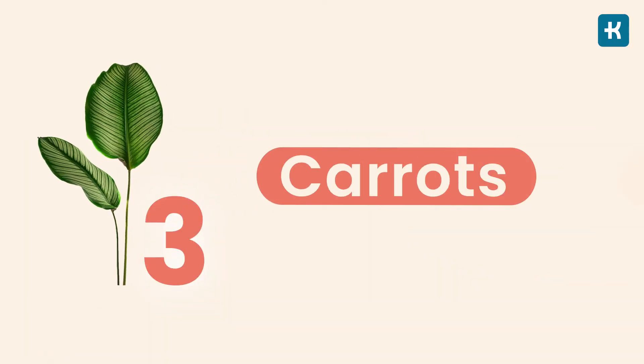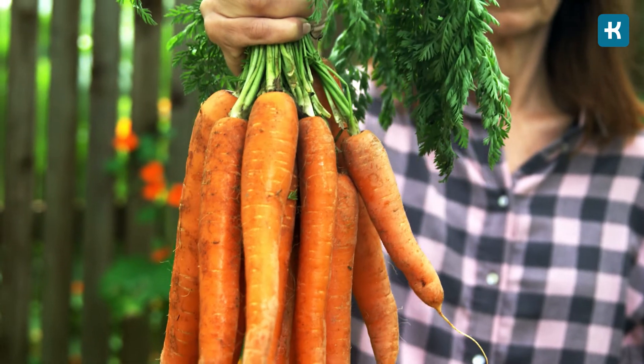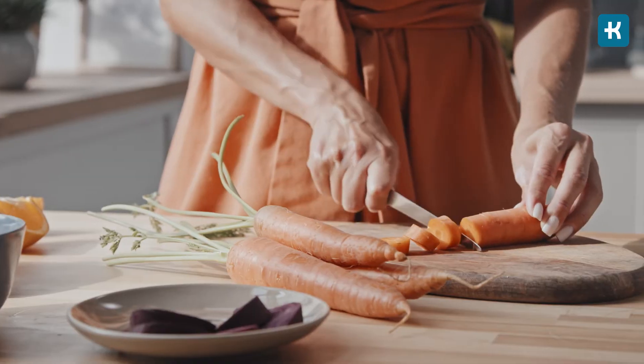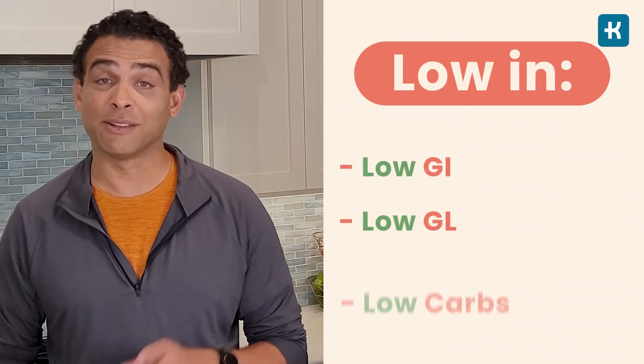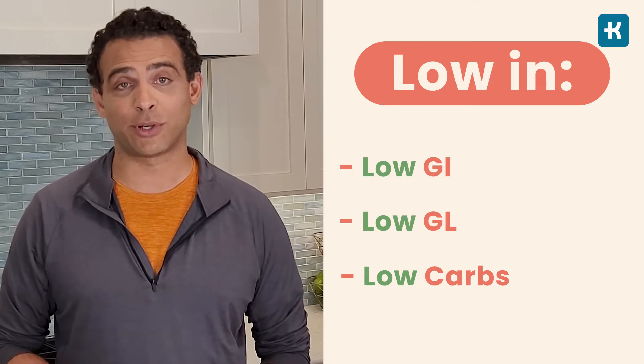Option number three is carrots. They're great boiled, steamed, or baked, and it's up to you which preparation method you'll choose. Carrots are low GI and GL and have less than 10 grams of carbs per 80 gram serving.